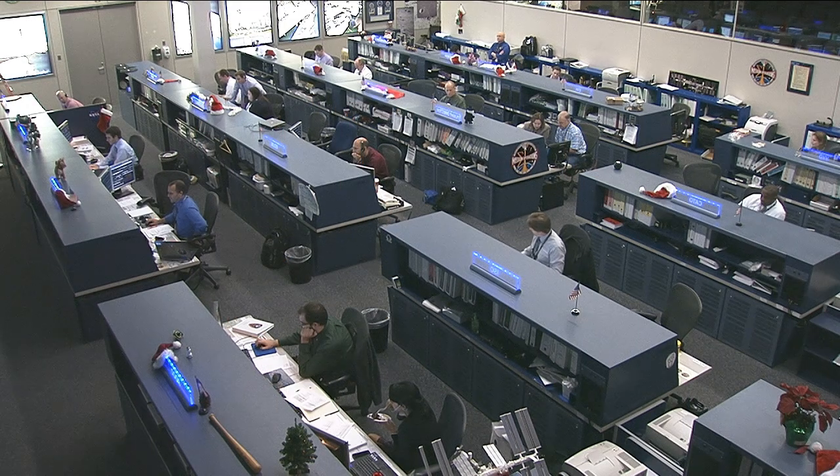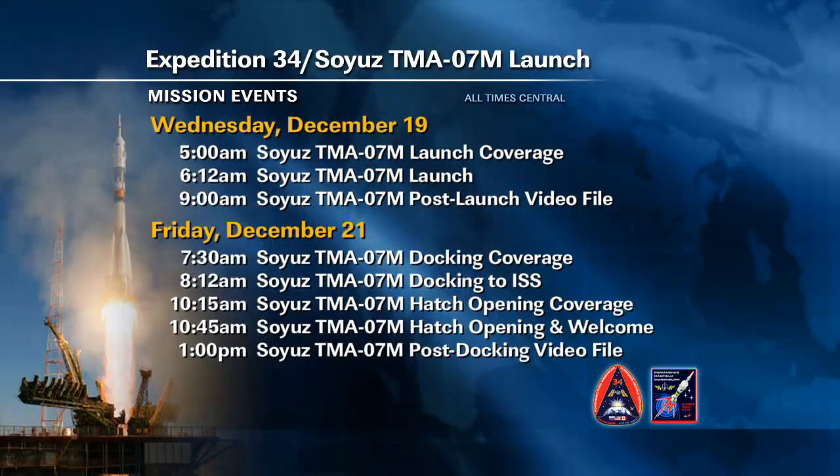That launch is scheduled for the early morning hours tomorrow U.S. time. Coverage begins at 5 a.m. Central time, 6 a.m. Eastern, leading up to a 6:12 a.m. Central time Soyuz TMA-07M launch. After the launch, there will be a 9 a.m. Central time post-launch video file.